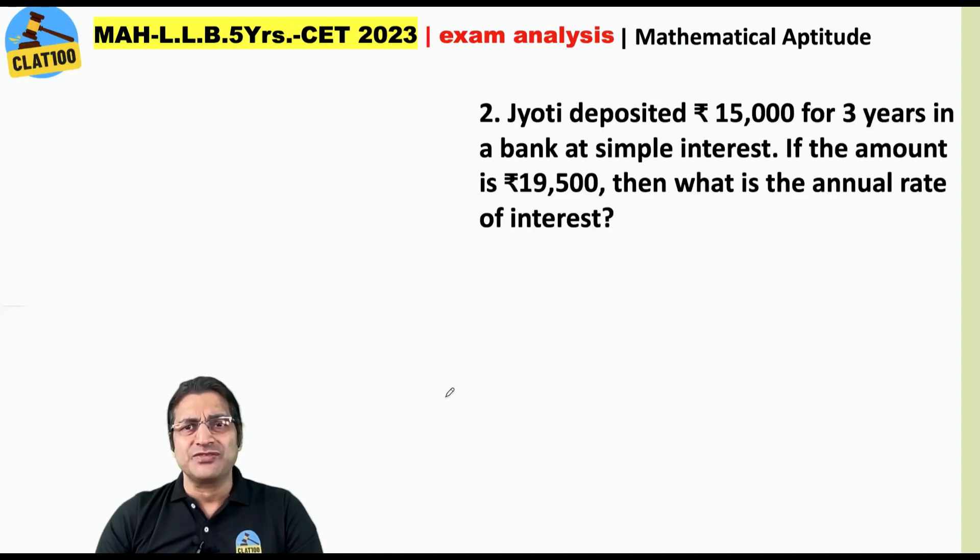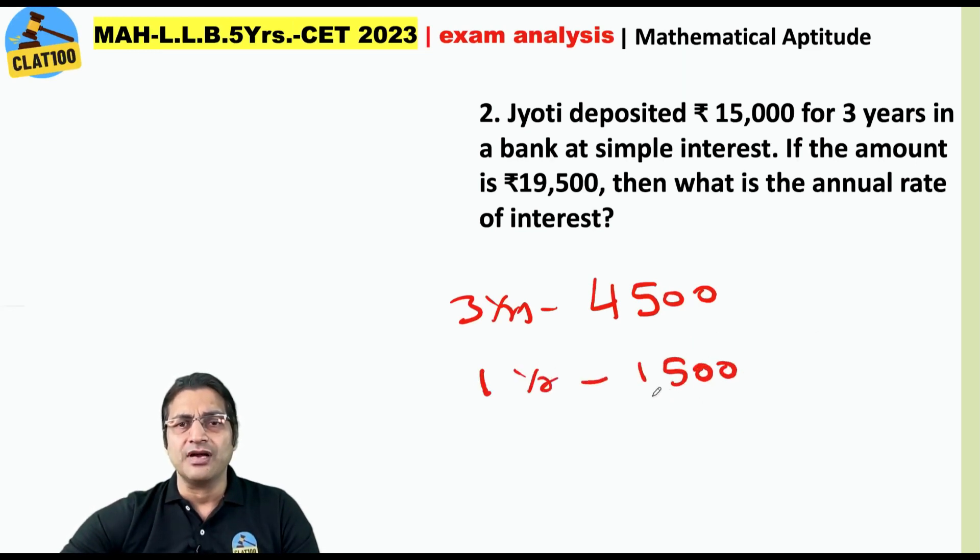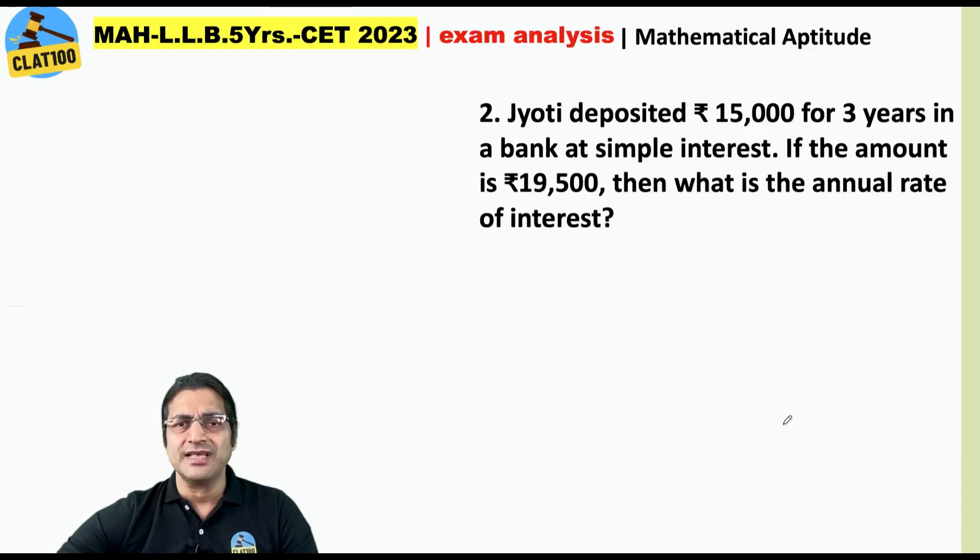Jyothi deposited rupees 15,000 for 3 years in a bank at simple interest. The amount is rupees 19,500. Then what is the annual rate of interest? If amount is 19,500, interest in 3 years is 4,500. So interest in 1 year is 1,500. Now 1,500 as a percentage of 15,000 is 10%. So your answer is 10%.